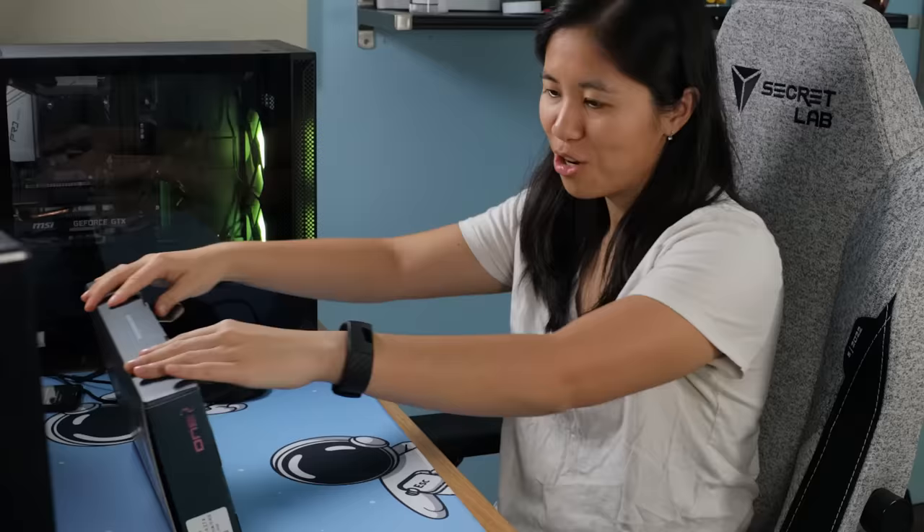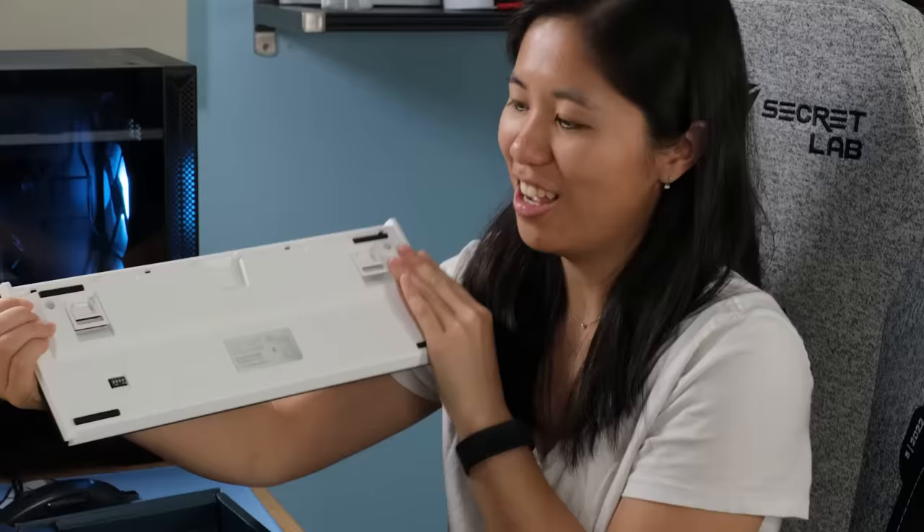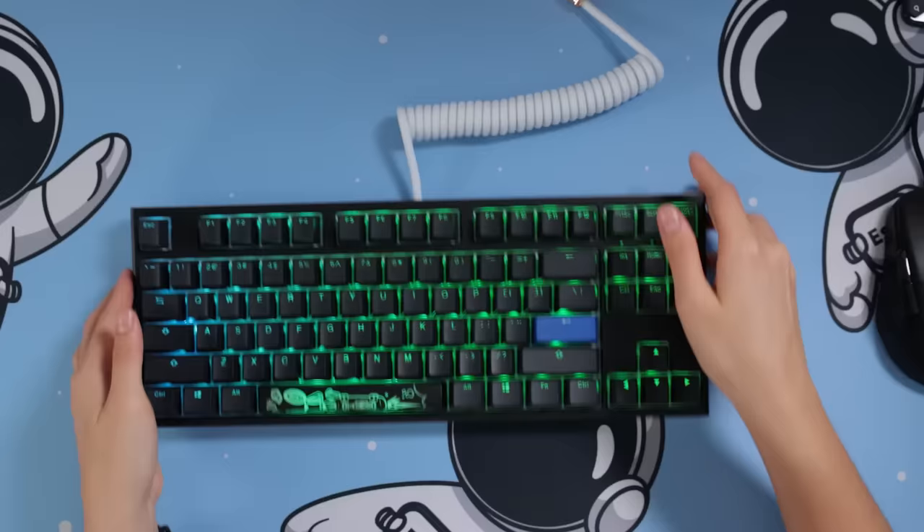It's got Kailh Box Brown switches and looks exactly like the Ducky One 2 Mini, just bigger. It even has a fancy spacebar keycap. Best of all, the cable is detachable — so far this is the best item on the list. It comes with cool blue keycaps you can swap out and a black spacebar alternative. Plugging it in, we finally get to use our own cable.